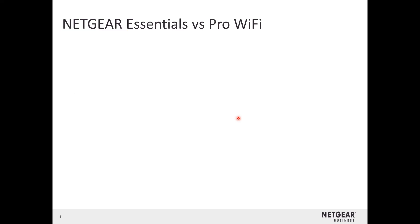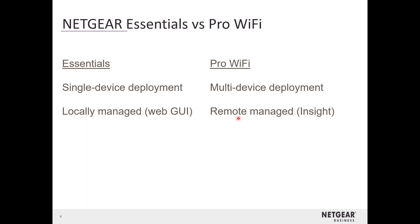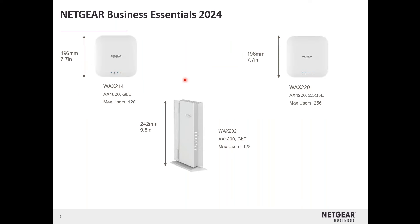When talking about our essentials versus our pro Wi-Fi access points: our essentials are good for single device deployments and are locally managed via the web GUI. Then we have our pro Wi-Fi, which is essentially the opposite — it's a multi-device deployment that also has the ability to be managed remotely, though you can still manage them locally as well. Of course, pro Wi-Fi will work even for a single deployment. Those are the two categories of Wi-Fi access points that Netgear has to offer.